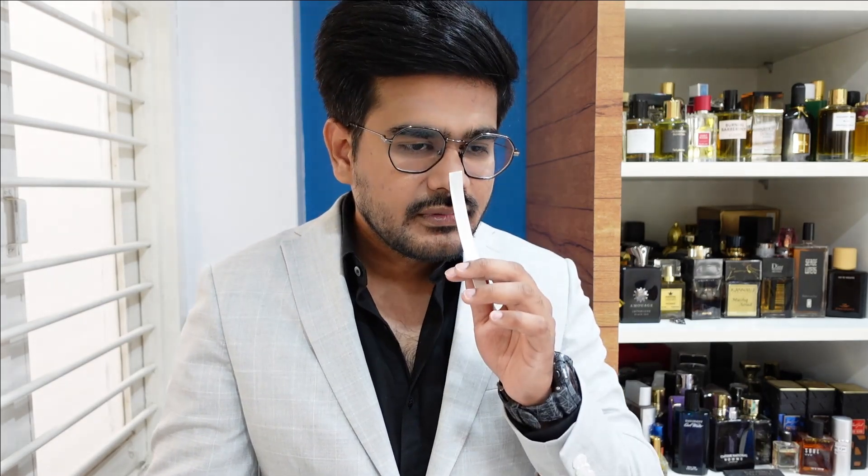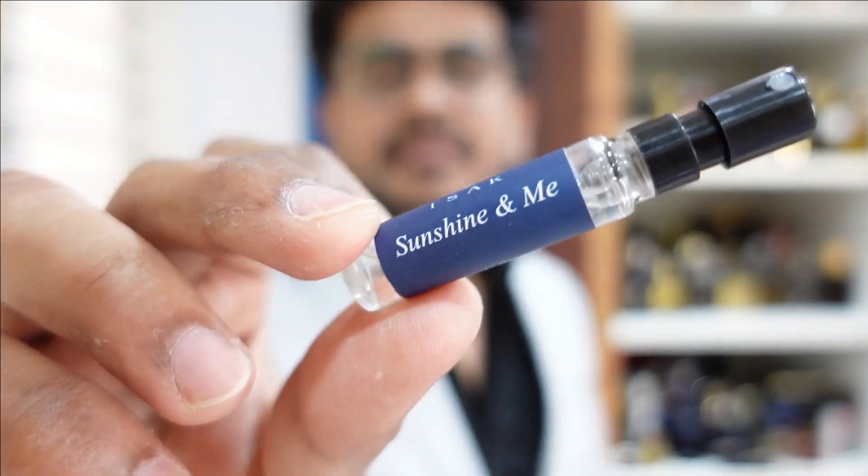The next one is Sunshine and Me. The notes are marine, spicy, and woody. Marine and woody are what I like most in fragrances, and this is better than the previous one — at least I'm able to detect the listed notes. It has aquatic notes, woody notes, and it is spicy. Good in terms of scent, though again a bit linear. This is definitely an office-wear fragrance — inoffensive, kind of sweet, a people-pleaser scent.